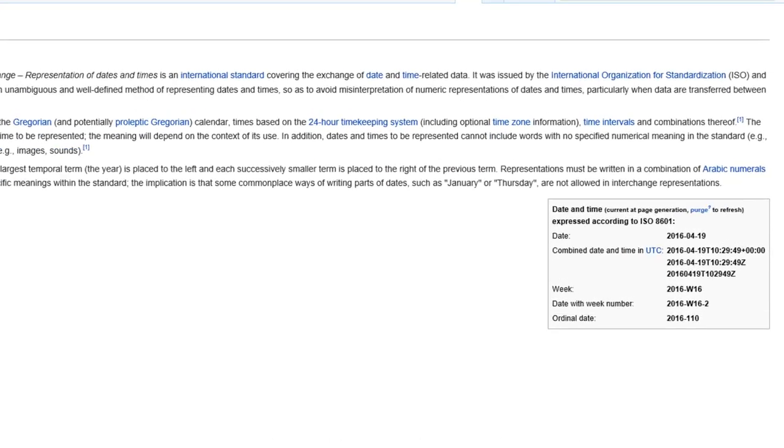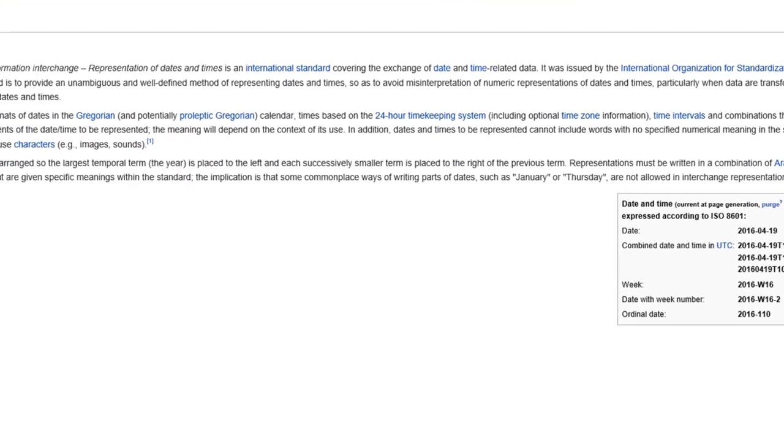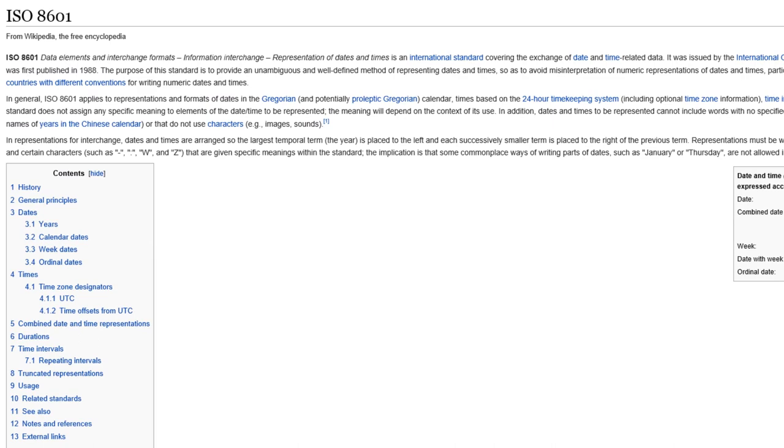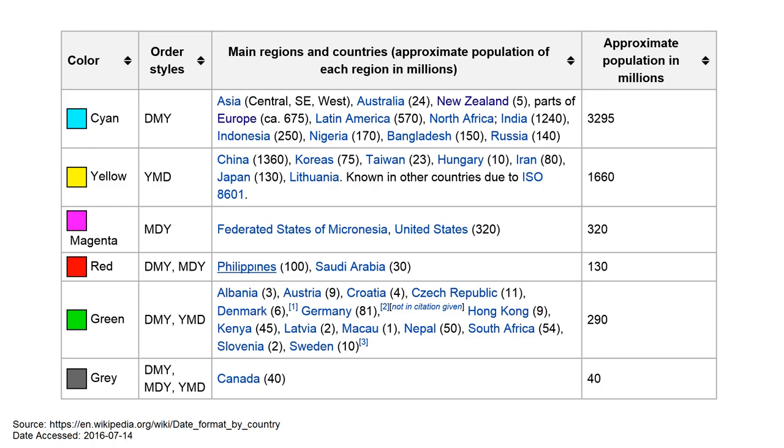Luckily, the International Standards Organization has come up with a solution called ISO 8601, which uses the format yyyy-mm-dd. This format is unambiguous because it starts with a four-digit number which clearly defines the system being used. Year-month-day is also the standard in much of East Asia, and is used in countries such as South Africa, Sweden, and Canada.